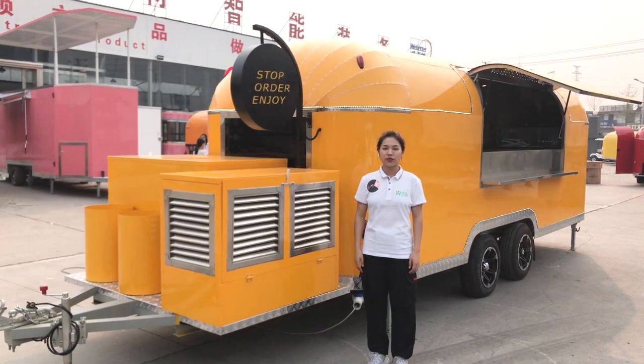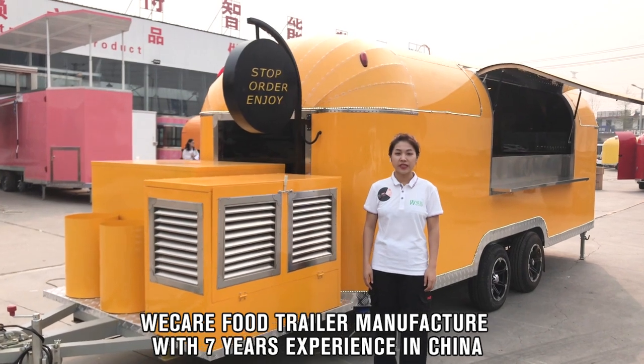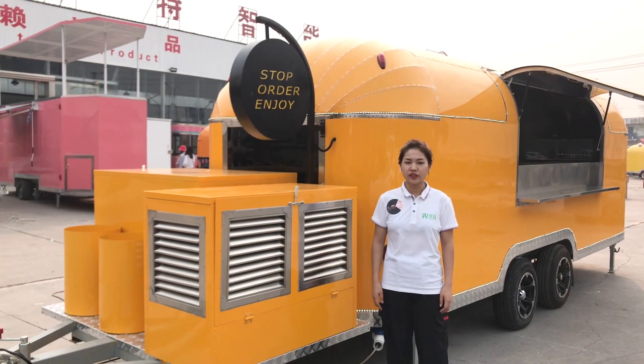Hello everyone, this is Julie from Henan Weakier. Henan Weakier is a food trailer manufacturer with 7 years of experience in China, and they have their own factory and engineers.